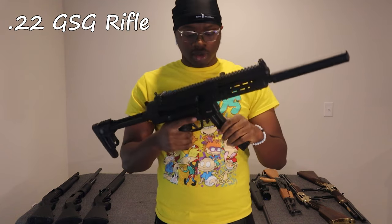We got our .22 GSG rifle — it holds 22 rounds. Of course, made in Germany.